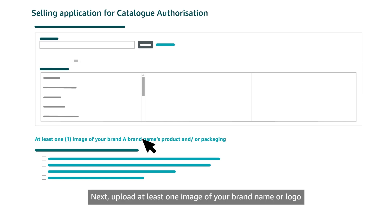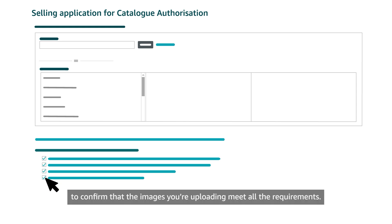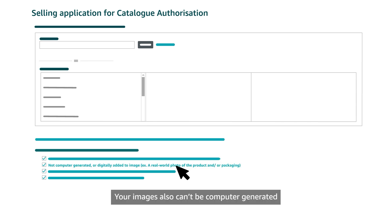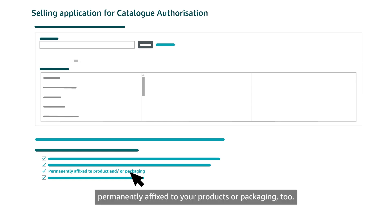Next, upload at least one image of your brand name or logo on your products or packaging. Check the boxes on the application to confirm that the images you're uploading meet all the requirements. They should show a brand name or a logo that includes a brand name that exactly matches the brand name you're requesting approval for. The only differences permitted are for capitalization and spacing. Your images also can't be computer generated or have a brand name or logo that's been digitally added.